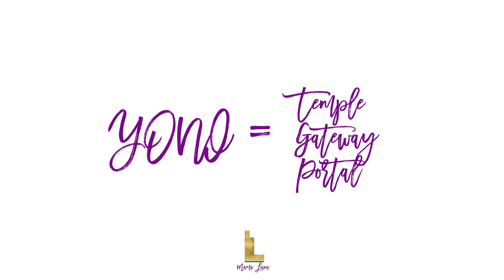First of all, there's the word Yoni, which is Sanskrit for temple, gateway or portal, and it's all encompassing of the womb, the ovaries and the vagina.